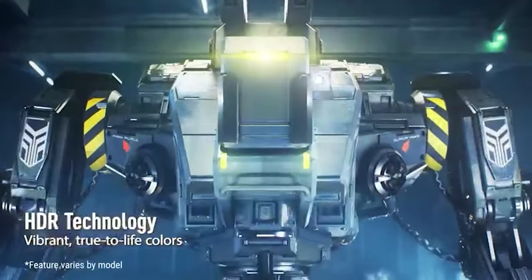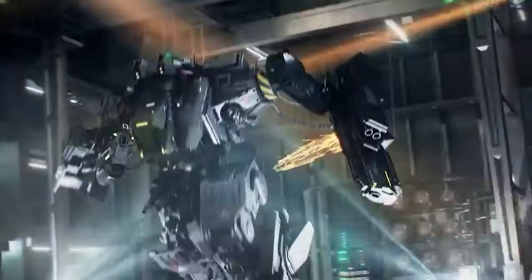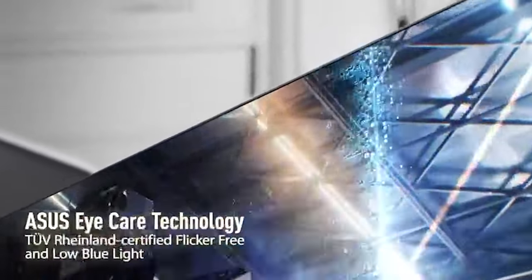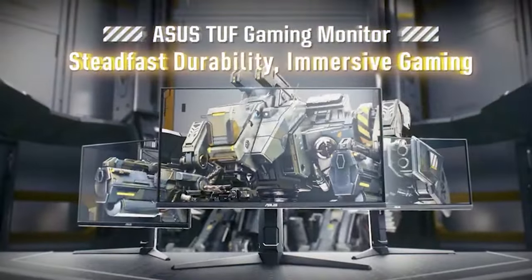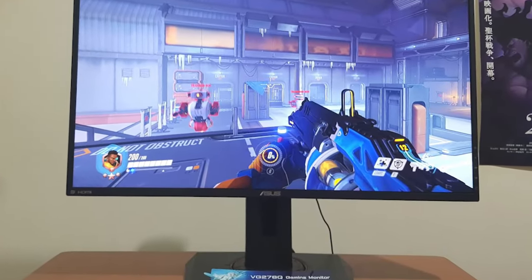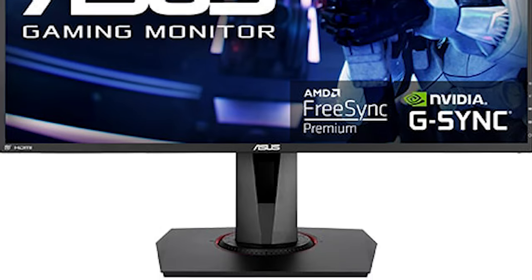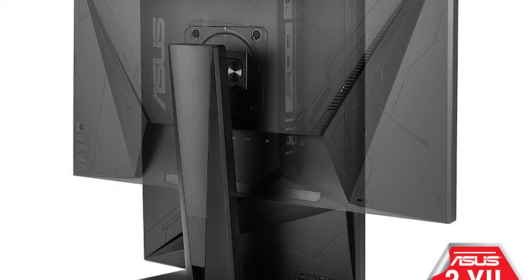Eye care is a top priority with the VG278QR — Asus has integrated several technologies to reduce eye strain during long gaming sessions. Connectivity options are abundant, offering a variety of choices for connecting your gaming rig or other devices. The 27-inch screen provides an immersive experience, and its Full HD resolution ensures that in-game details are sharp and clear, striking a good balance between performance and visual fidelity, making it ideal for competitive gaming.